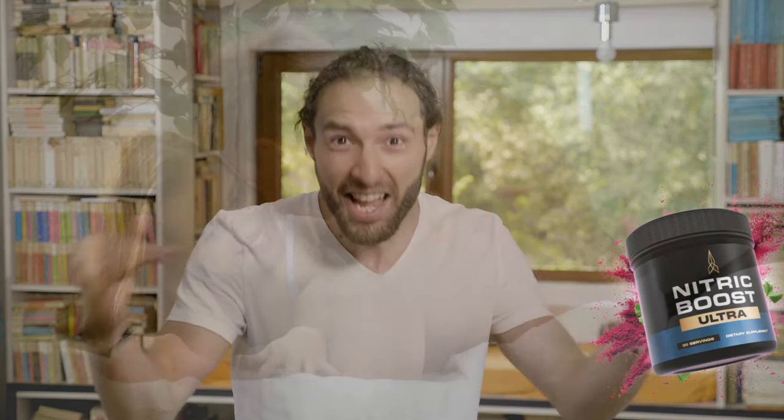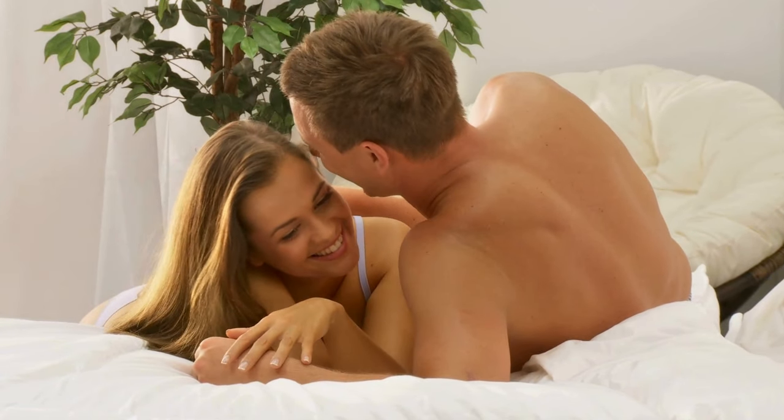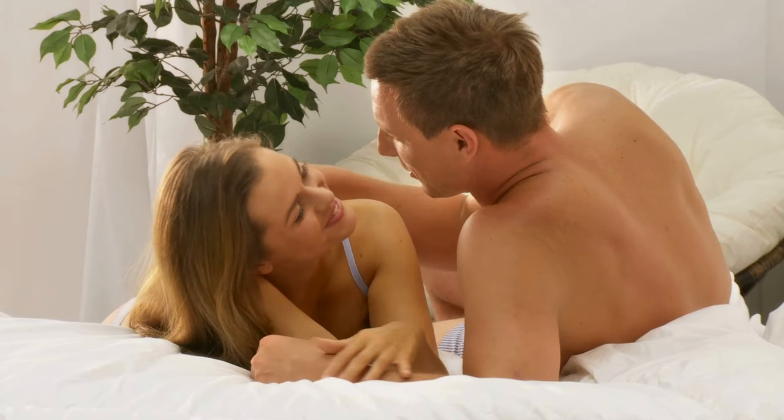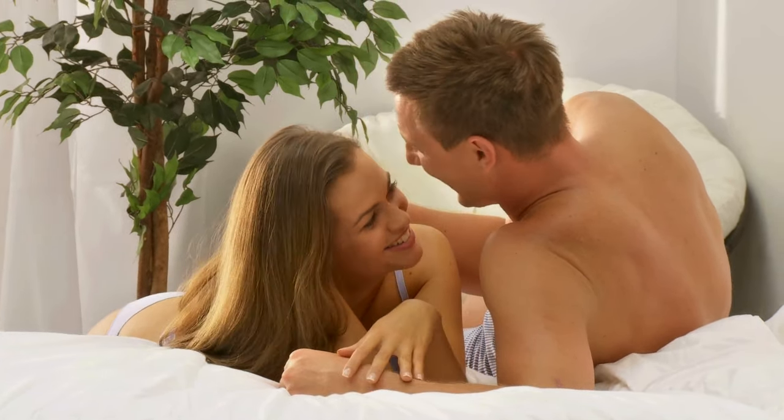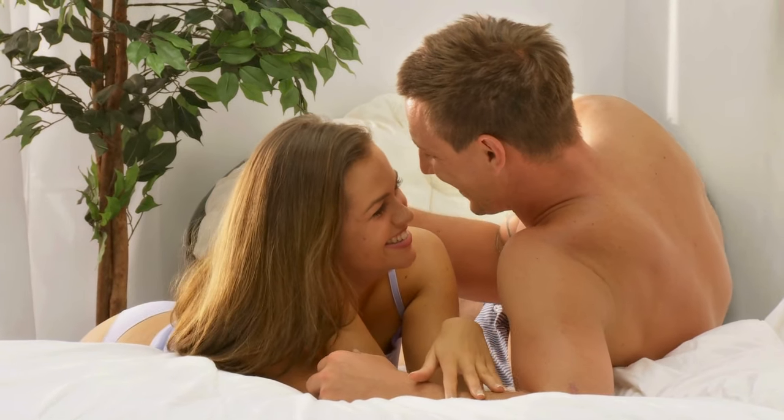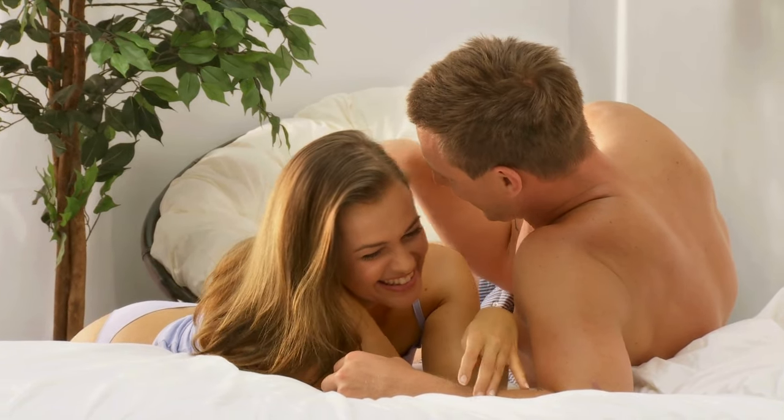If you are looking for a natural solution to improve your sexual performance, Nitric Boost Ultra could be an excellent choice. With its formula based on natural ingredients and no known side effects, it stands out as a safe and effective alternative. Additionally, the approval of many men who have already used the product reinforces its credibility and effectiveness.